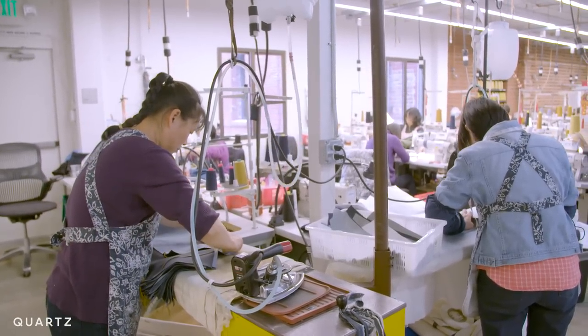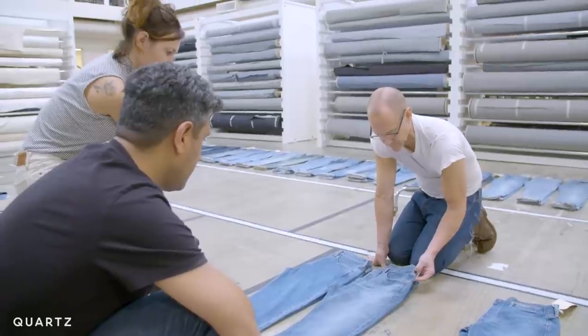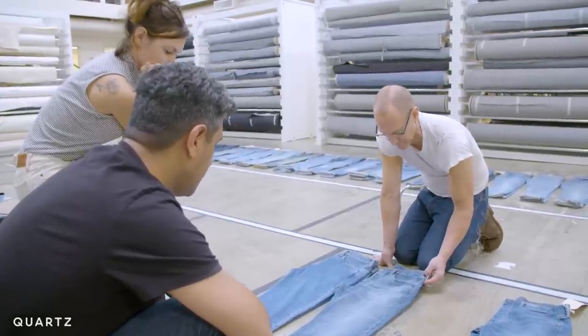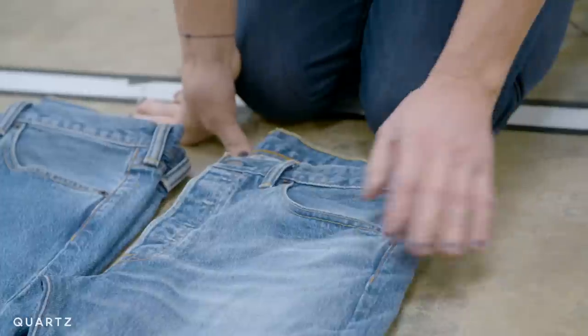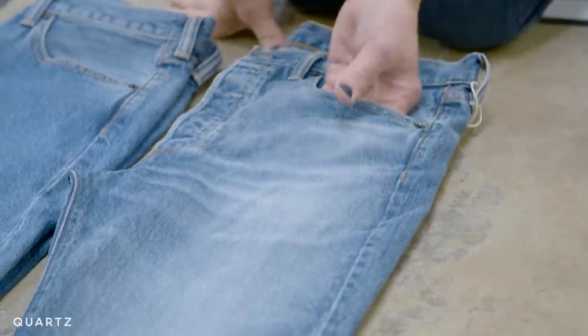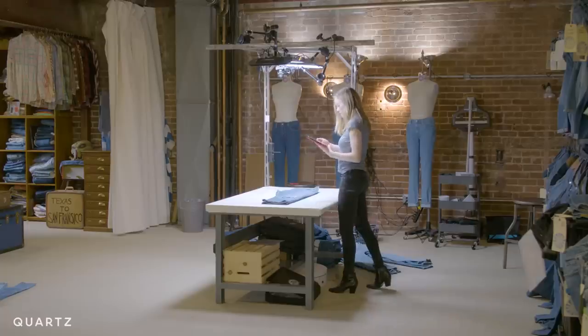Because of that, Levi's decided to stop using the chemical about 18 months ago and tasked Bart and his team with finding an alternative. We had this 'oh shit' moment. We noticed that we were able to achieve the whiteness that we gained from potassium permanganate by using the laser, but it had to be on a garment that was already washed. Today, they have the process — called FLX, or Future Lead Execution — down to a science.